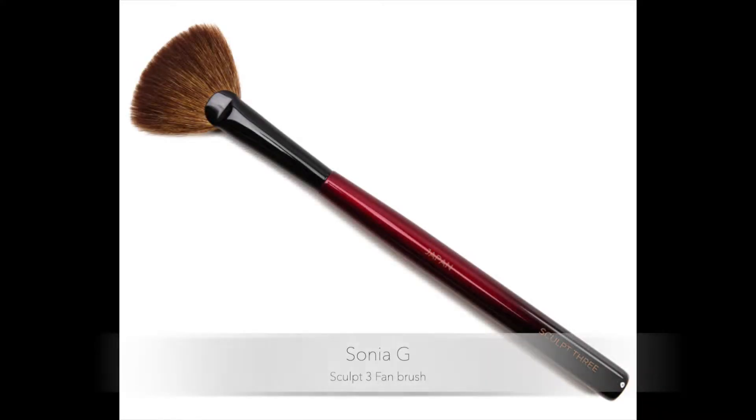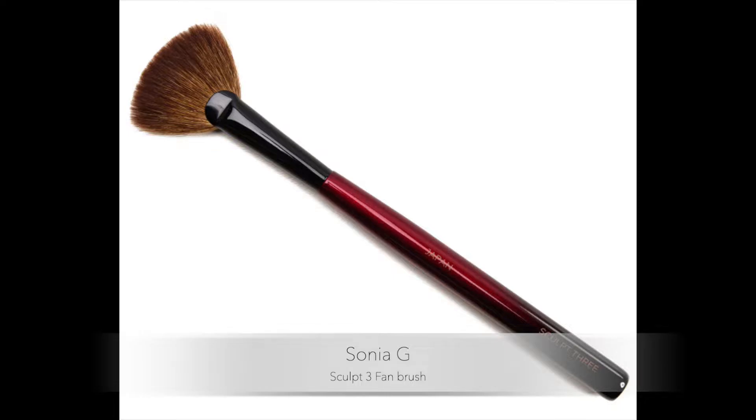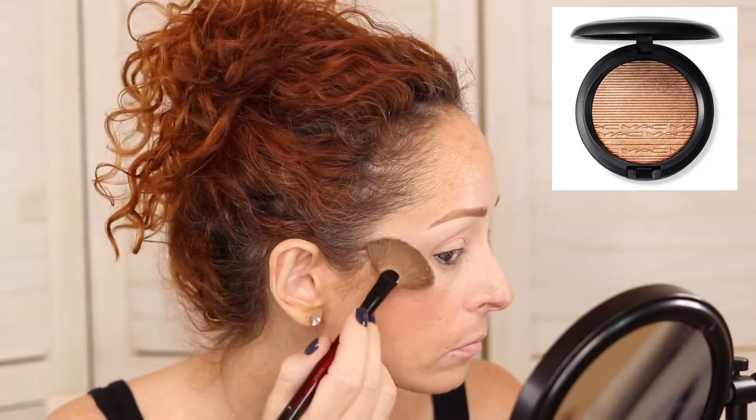We're going to go in with our Sculpt 3 by Sonia G and we're going to use Oh Darling, which is a bit of a goldy highlighter. Just getting that high cheekbone and then I always do kind of a C-shape, going up into my temples a little bit — just for that little bit of a glow. You can see that there, and then the rest goes on my nose and my forehead.